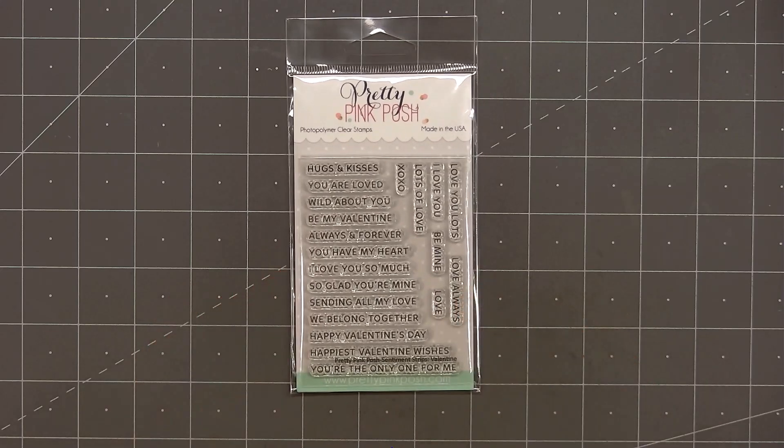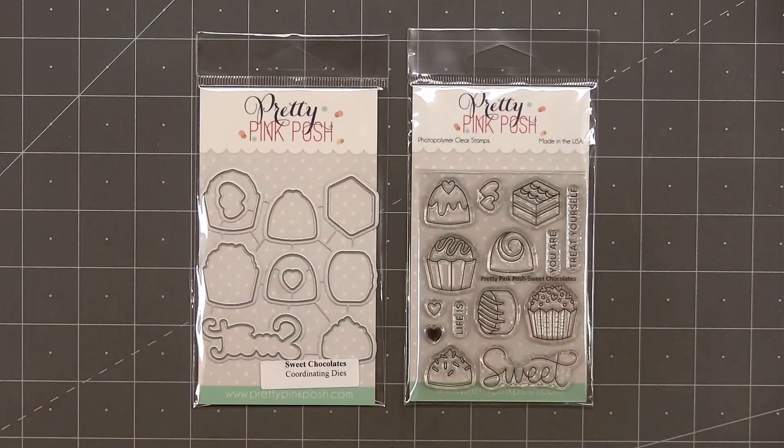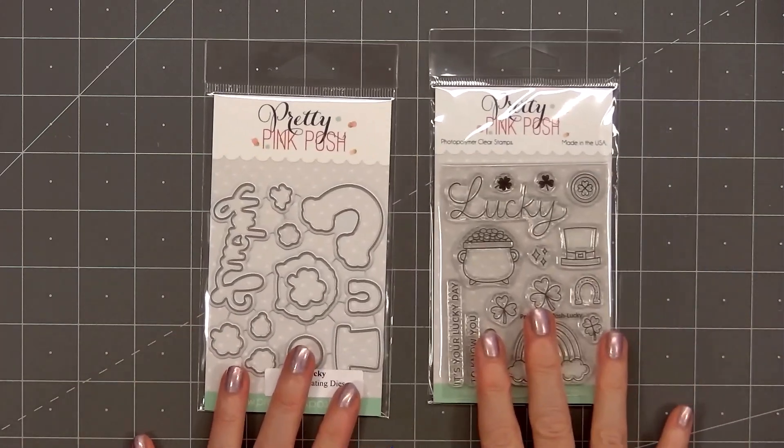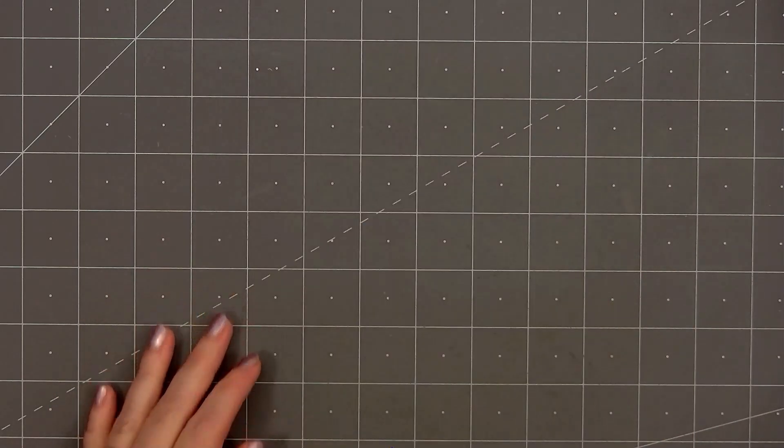Now I'll move on to the stamp sets. The first one is called Sentiment Strips Valentine — I love having these small sentiment pieces and it works great with their Sentiment Strips die set. The next stamp set has a coordinating die set called Sweet Chocolates, with lots of fun images of chocolates, the large word 'sweet,' and some smaller sentiments you can mix and match. There's one more small stamp set called Lucky, with fun Saint Patrick's Day images, the large word 'lucky,' and smaller sentiments.